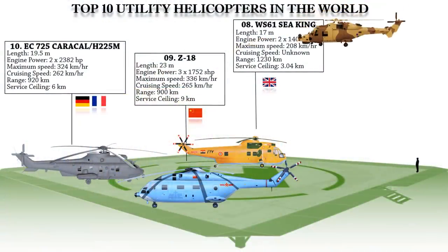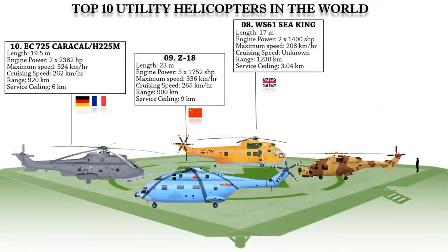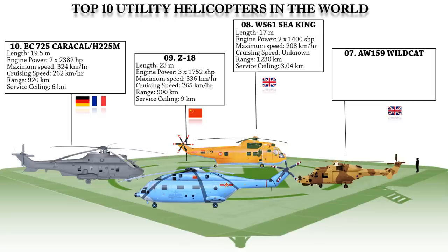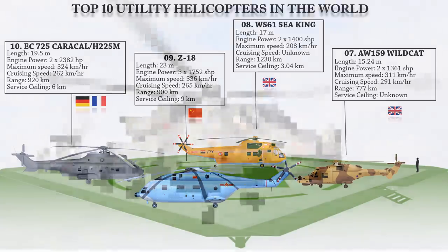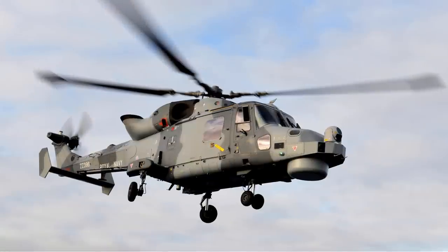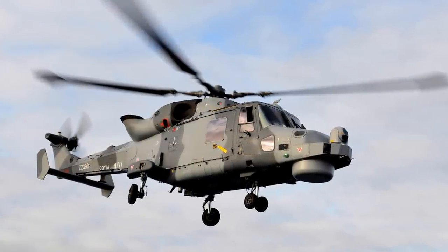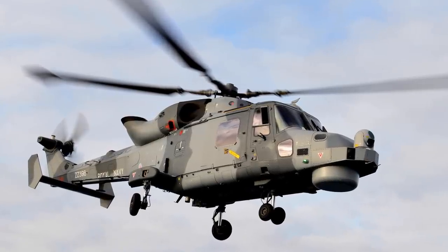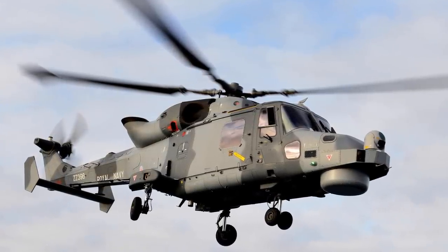At number 7 we have the AgustaWestland AW-159 Wildcat, designed to serve in battlefield utility, search and rescue, anti-surface warfare, and anti-submarine roles. The helicopter can carry CRV-7 or other unguided rockets. It can also carry four Thales Martlet lightweight multi-role air-to-surface missiles, and alternatively four Sea Venom lightweight anti-ship missiles.